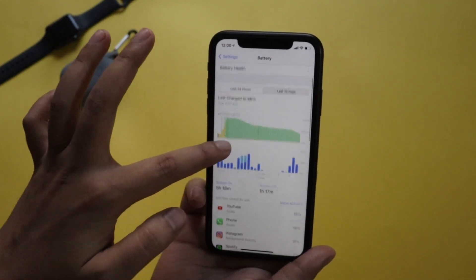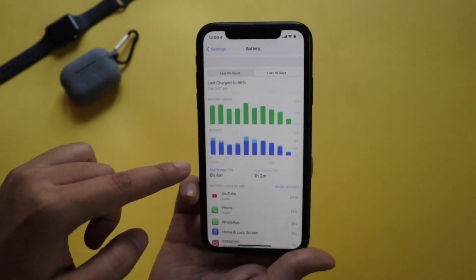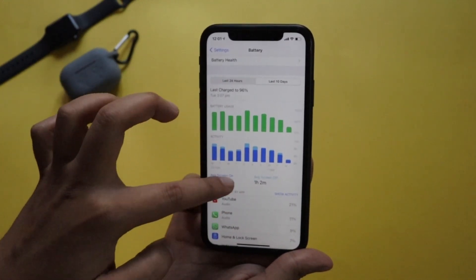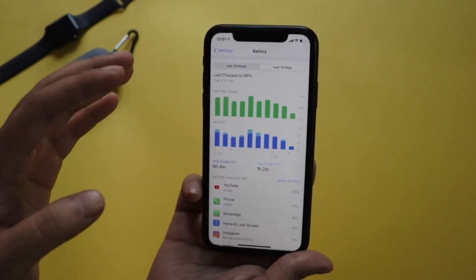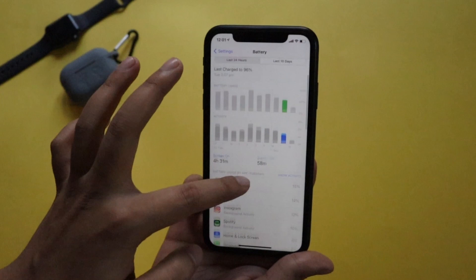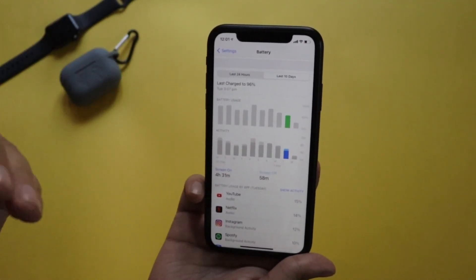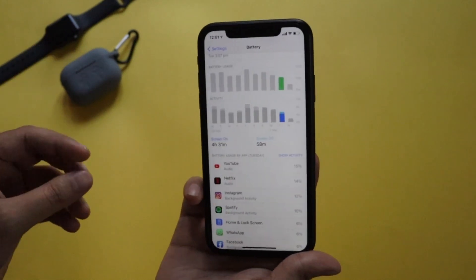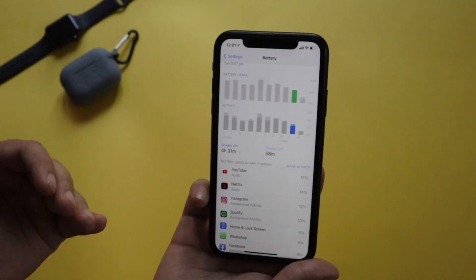Now let's look at actual battery life. This is the last 24-hour battery graph. Over the last 10 days, the average screen-on time is six hours four minutes. YouTube, WhatsApp, and Phone are the top apps. Yesterday I used the phone down to 50% and got four hours 31 minutes of screen-on time, which translates to roughly seven to eight hours overall.